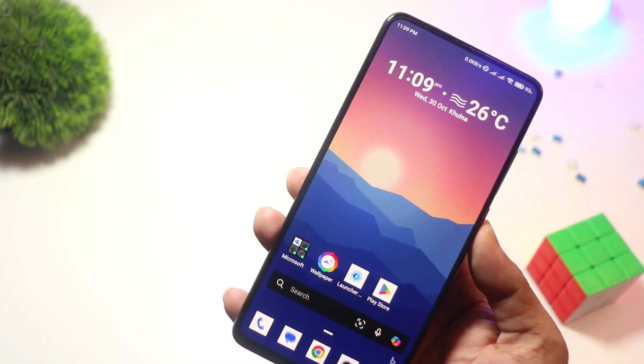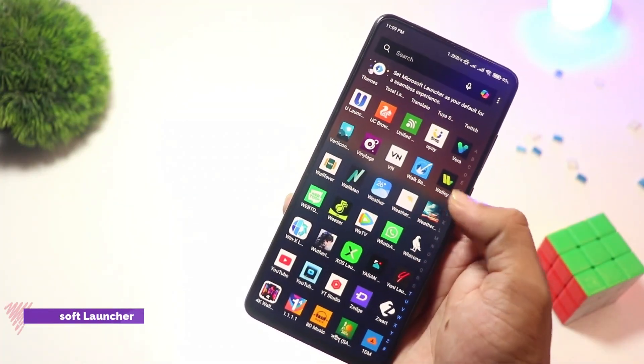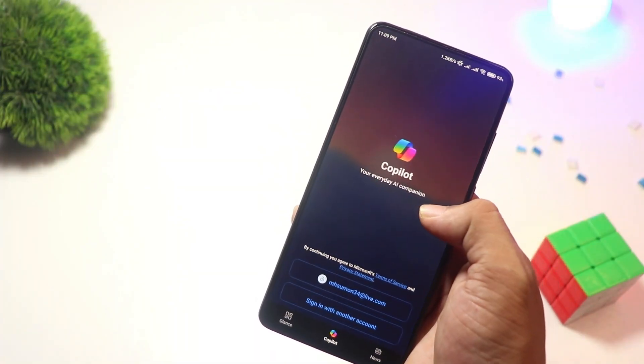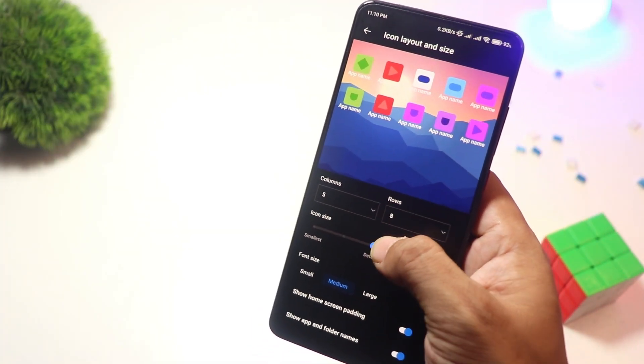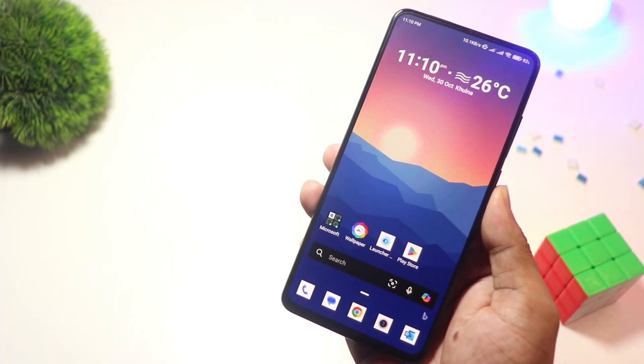At number two we have Microsoft Launcher. For Windows users or Microsoft ecosystem fans, this one's a game changer. Microsoft Launcher seamlessly integrates with Windows PCs, allowing you to sync tasks, calendars, and documents. It's feature-packed yet lightweight with a clean and professional design. Best of all, it's completely free and perfect for productivity-focused users.